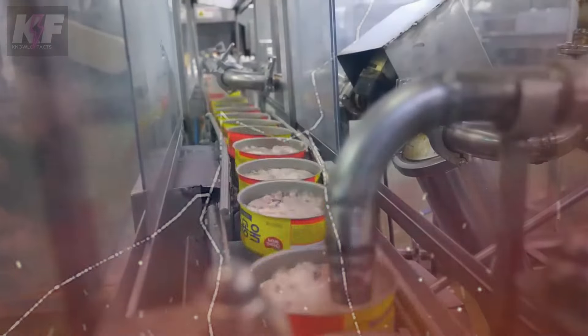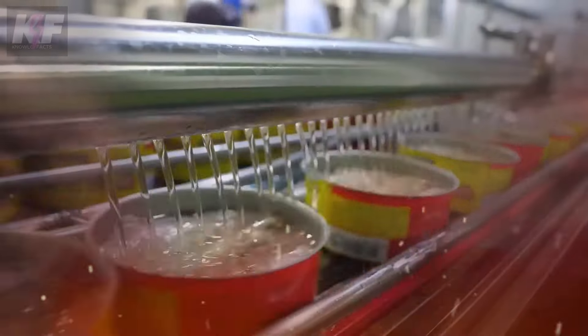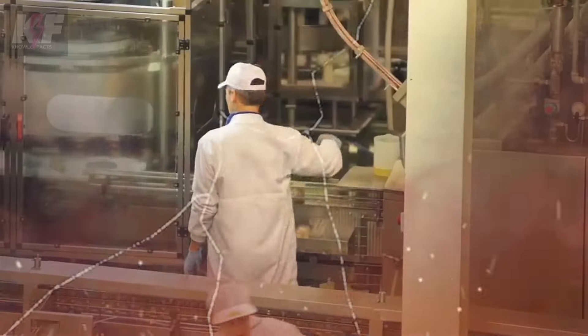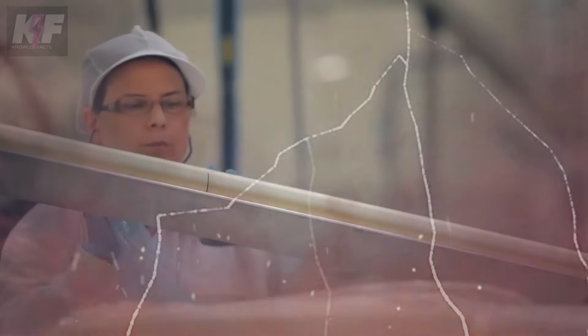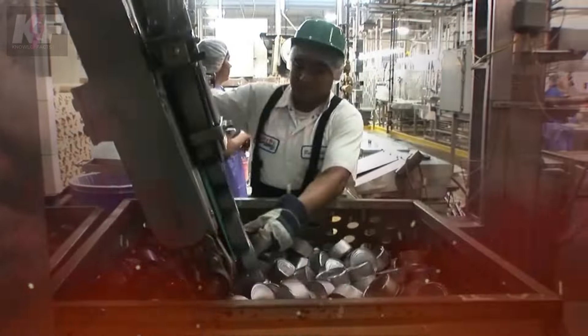To keep the tuna fresh for a long time, it's soaked in liquids like sunflower oil, olive oil, or salt water, depending on what the company prefers. As the cans journey down the conveyor belt, they're topped off with broth or olive oil depending on what's needed for each product. Brine and olive oil are carefully measured and poured into each can, then lids are automatically placed on top before they head into a vacuum sealer.